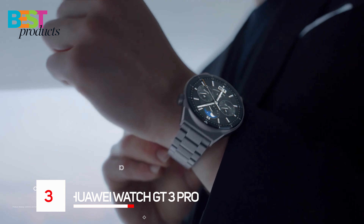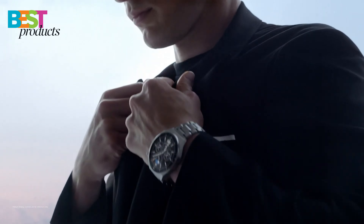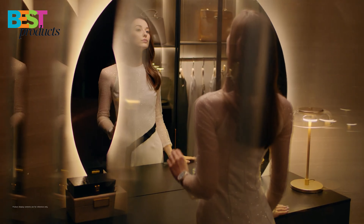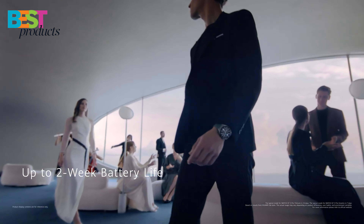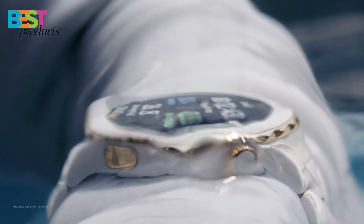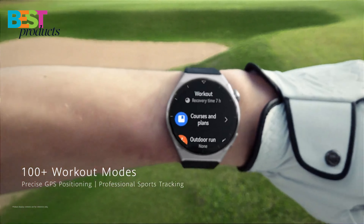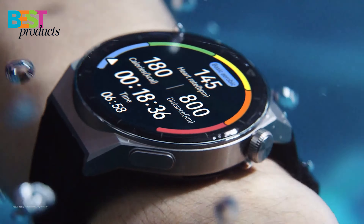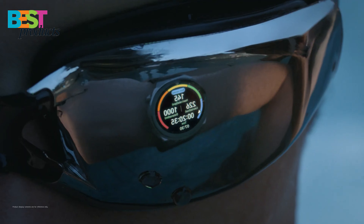Number 3: Huawei Watch GT3 Pro. The Huawei Watch GT3 Pro is one of the best smartwatches on the market at this point in time. It's got a great design, a fantastic display, and a wealth of features that make it a great choice for just about anyone. The watch is also waterproof and has a heart rate monitor, geomagnetic sensor, skin temperature sensor, and a stress monitoring function. The battery life lasts up to 14 days on a single charge, making it a great choice for those looking for a fitness-focused smartwatch.